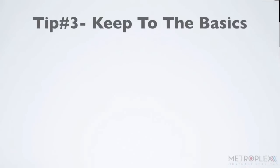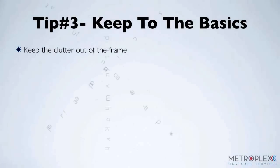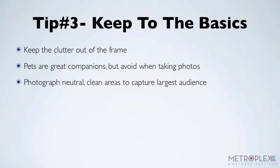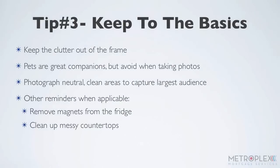Tip number three: keep to the basics. Potential homeowners need to see themselves in your listings, which can be hard when there are other things cluttering up the frame. Pets are wonderful companions, but for some they can send out an allergy alert, and that neon green accent wall can blind a buyer to the potential of your listing. Try to photograph neutral, clean areas that will translate well to the largest audience. Where possible, remove magnets from the fridge, clean up those messy countertops, and leave family photos out of the shoot.